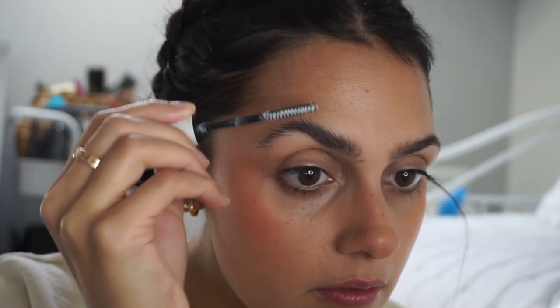My brows have got majorly bushy. I actually like them like this — it started because I was just being too lazy to pluck or trim them. I'm going to use their clear brow gel. I quite like that they're a bit more wild. They really do look like the Instagram brow.